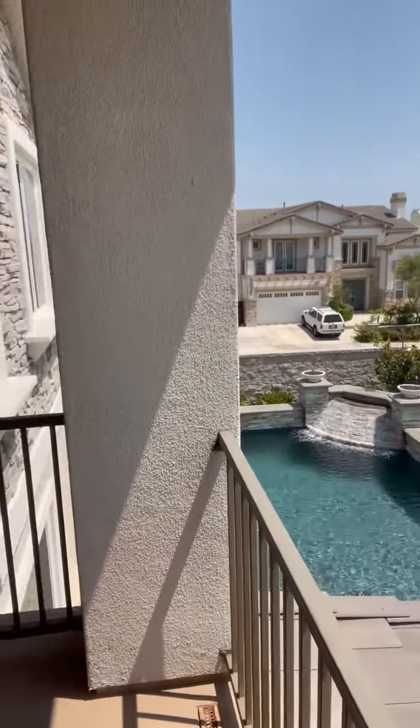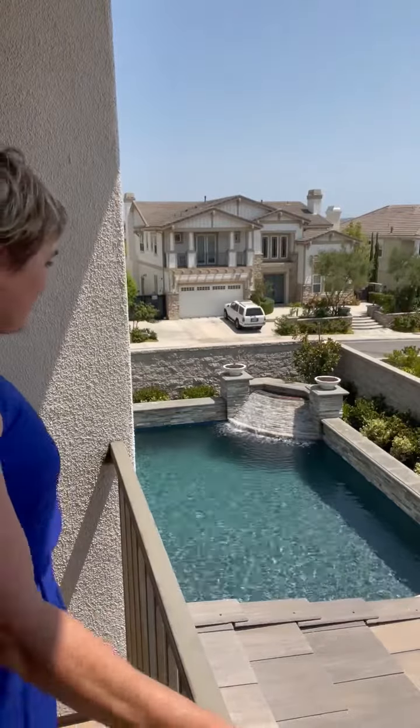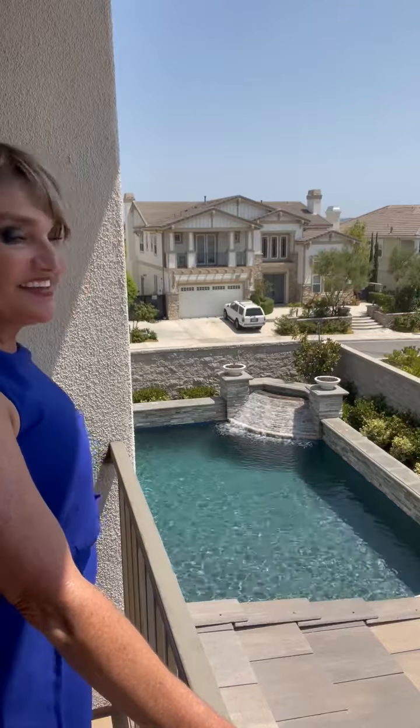This is the balcony off the master where she'll put her Peloton bike and just take a moment and have some repose. Being a Toll Brothers home, everything is built so architecturally sound — there are lights, a heater, and fans. It's solid, but the sound of the pool is just my favorite thing. She'll be able to see the kids playing. It's really, really nice. Let's take you inside the master.